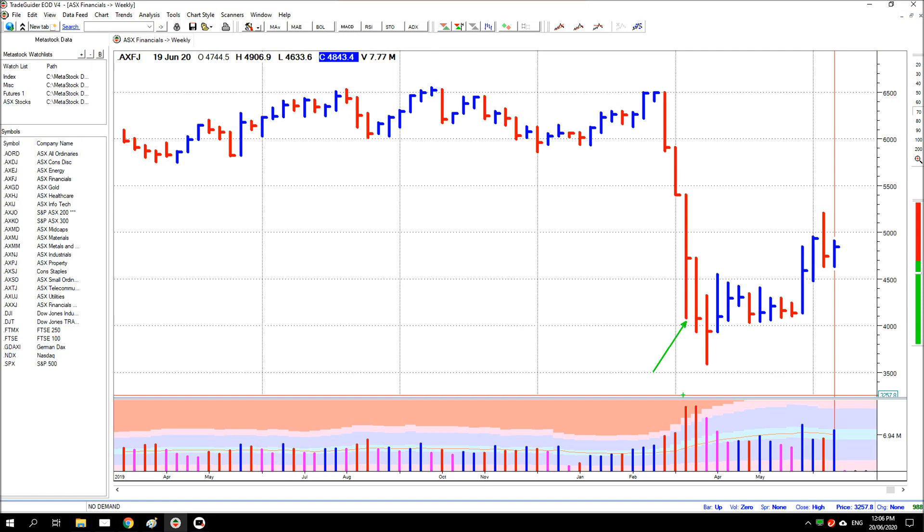This bar here on very high volume — you can see that volume has increased considerably as we go into the coronavirus issues. But this bar that I've marked, it's closed in the middle on very high volume, and from that you can pretty much say that price has come down and then it's been bought by the market off its lows back up to close in the middle.